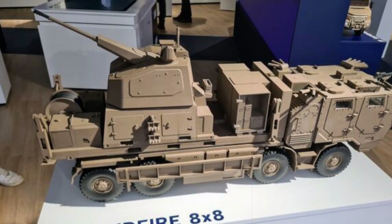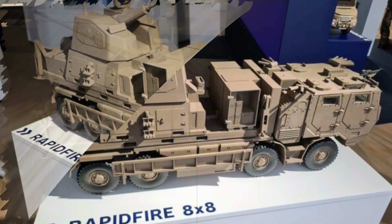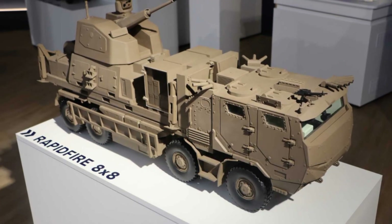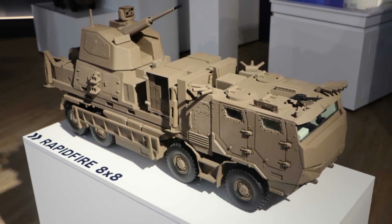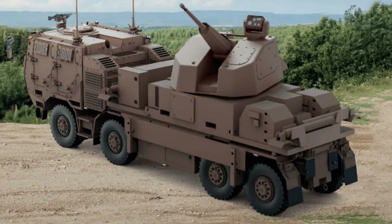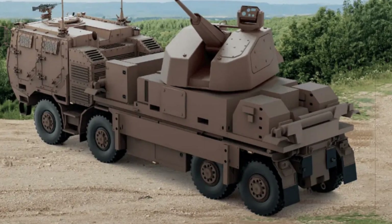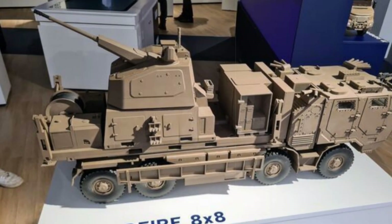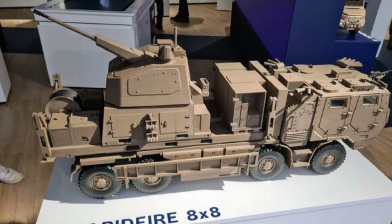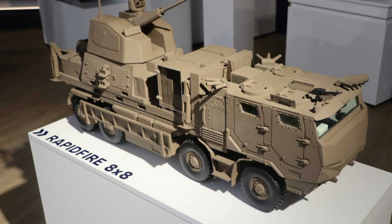What truly distinguishes RAPID FireLand is its plug-and-play operational model. The system is designed for quick deployment and seamless integration into existing air defense networks. It can fire while in motion, requires minimal crew intervention, and adapts quickly to evolving tactical scenarios, whether defending urban zones or remote military outposts. France has signaled its intent to field this capability at scale, with the defense procurement agency DGA securing an initial order of 48 systems.